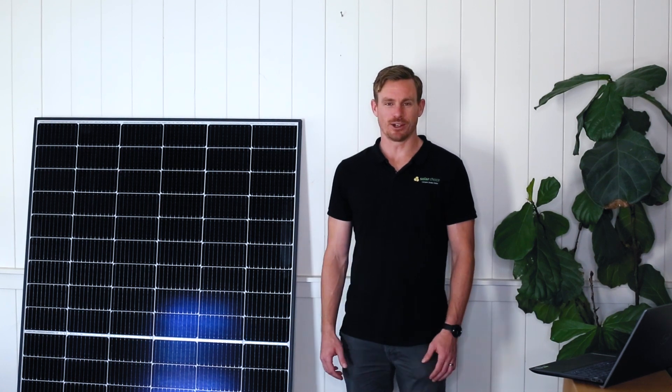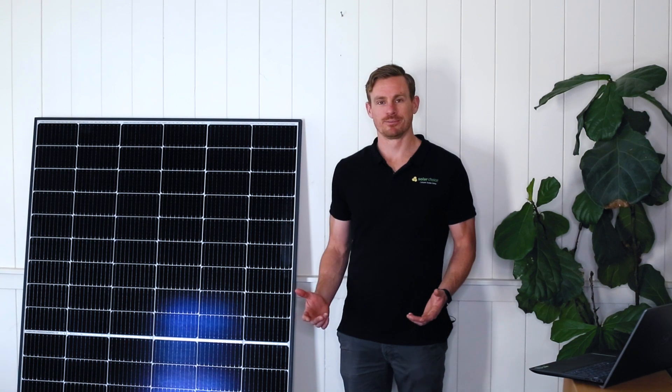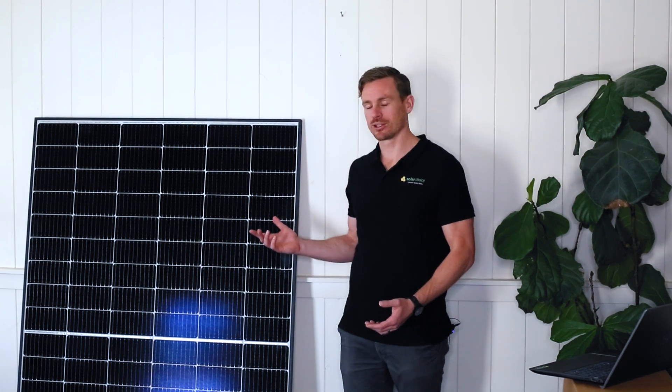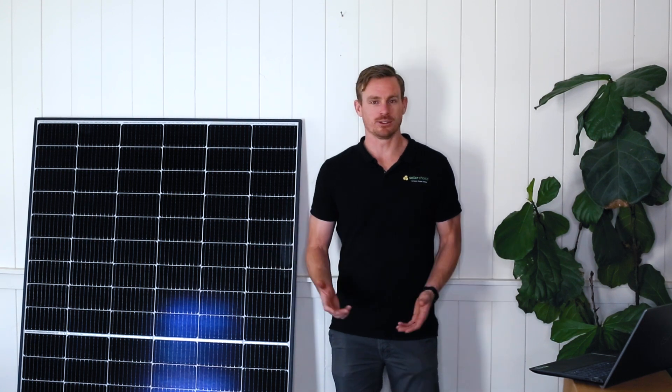Hi, I'm Geoff Sykes, CEO of SolarChoice, and today we're talking about Canadian Solar. We've got a Canadian Solar Haiku 6 here with us today, but first let's talk about Canadian Solar.